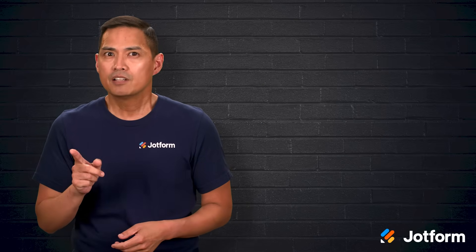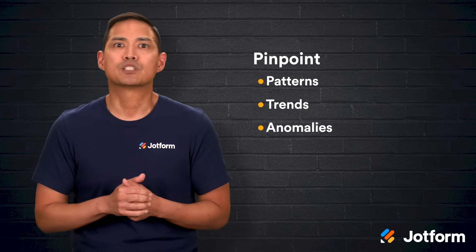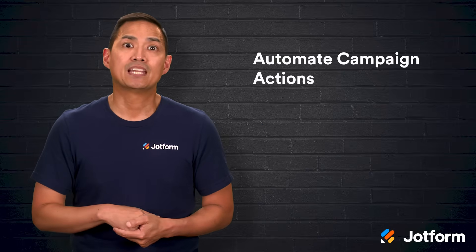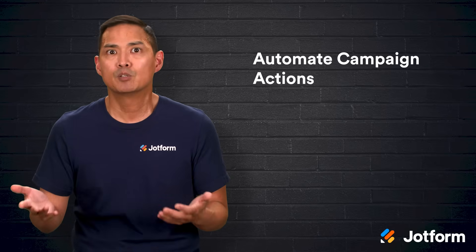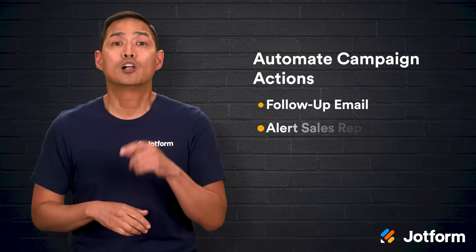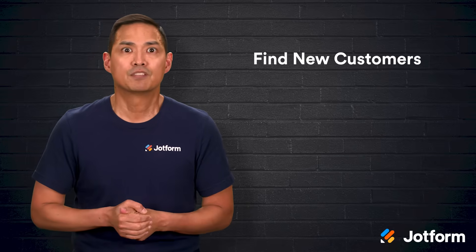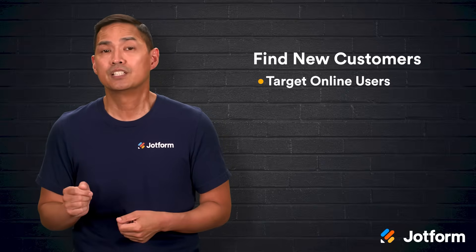Third, CRMs make it easier to pinpoint patterns, trends, and anomalies in your data. For instance, if you notice that your audience responds more to text messages than email, you can adjust your campaigns to put more emphasis on SMS. Fourth, you can automate campaign actions. Some opportunities require quick follow-up, and automation makes that possible. For example, if someone responds to a promotional email, your CRM can automatically send them a personalized follow-up email or alert a sales rep to reach out directly. And fifth, CRMs can help you find new customers. If your data shows a lot of your current customers are interested in a specific sport or hobby, you can use that knowledge to target online users who visit certain websites or communities related to that interest.